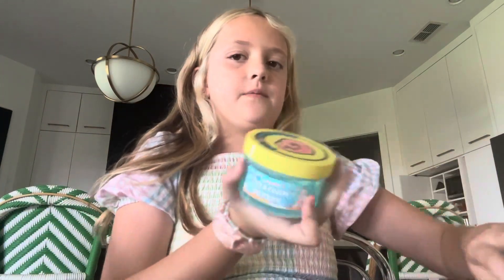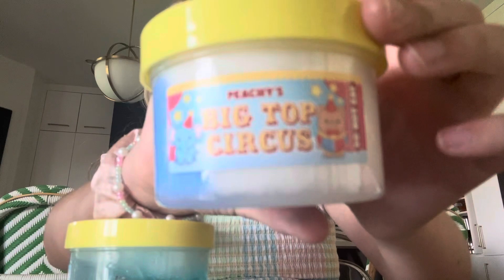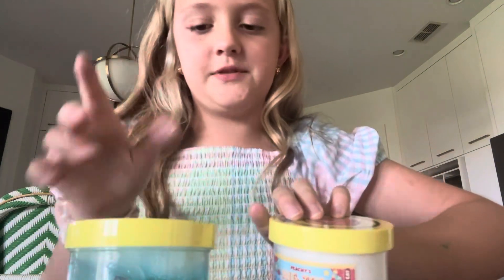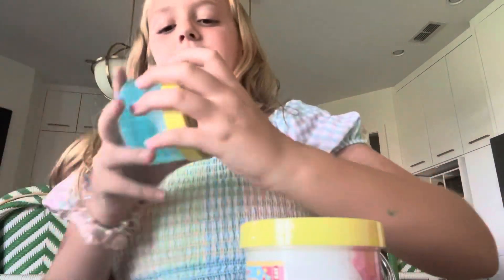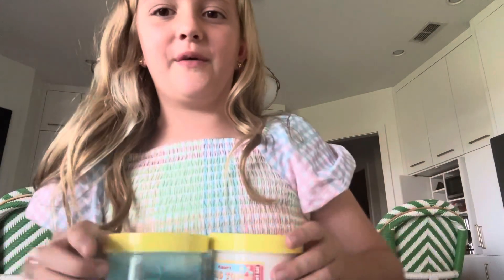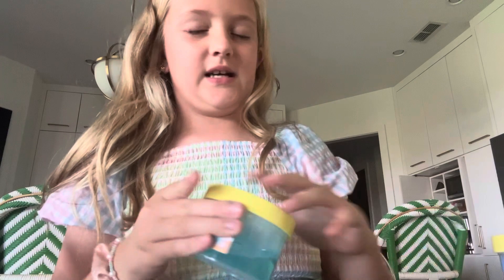I haven't opened these slimes or anything like that, so here they are. We have 'Big Top Circus' — by the way, go subscribe to Peachy Babies because their slimes are amazing! We also have 'Seafoam Spray.' I'm going to open this one first.